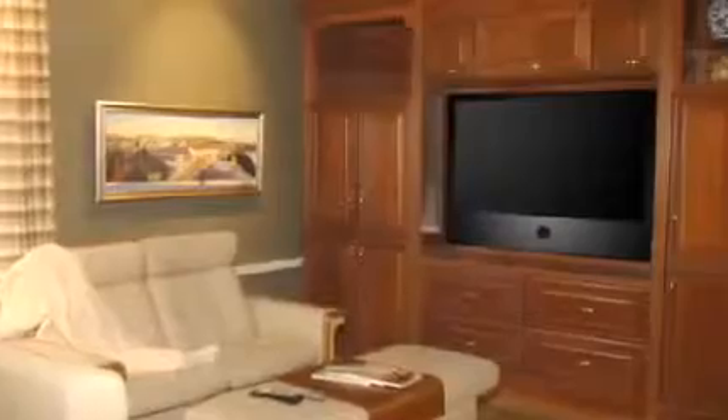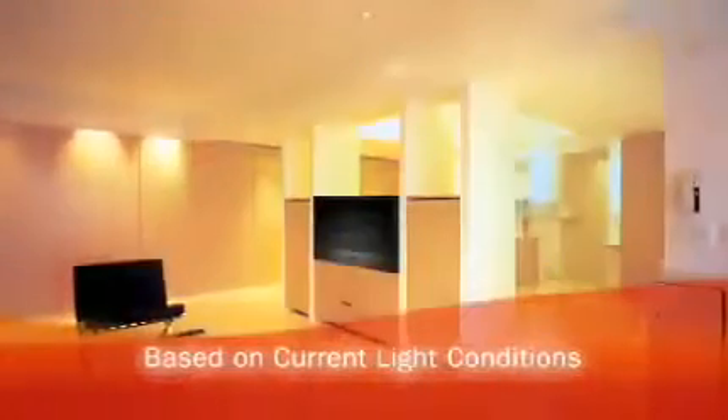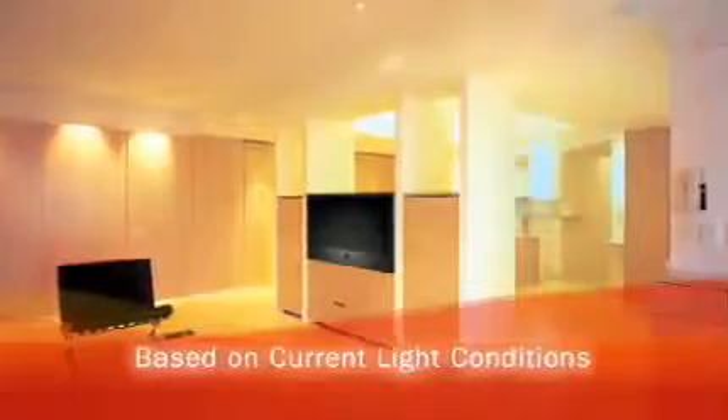Buying a new HDTV is an exciting purchase for anyone, but the fact is, when most people bring home a new TV, they will never change the user settings to establish the best possible picture quality based on the specific room and the constantly changing ambient light conditions in that room.